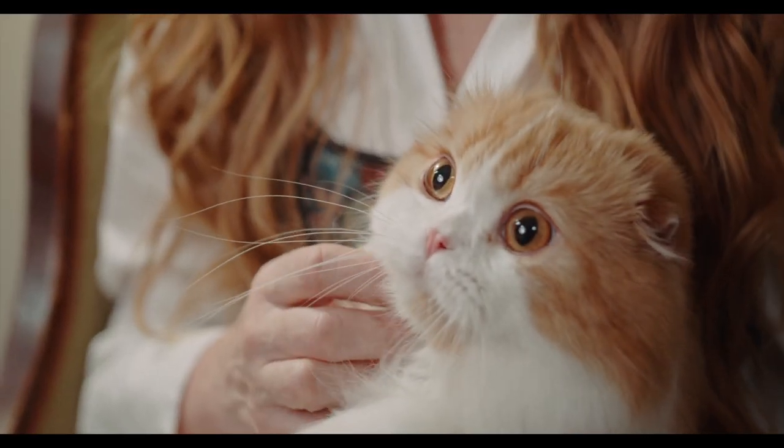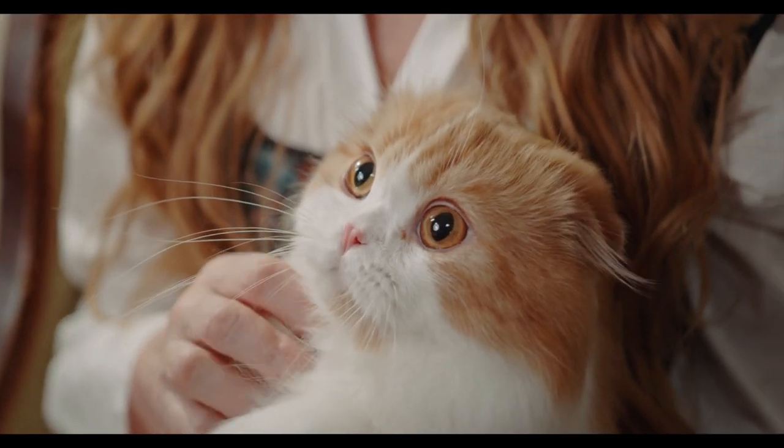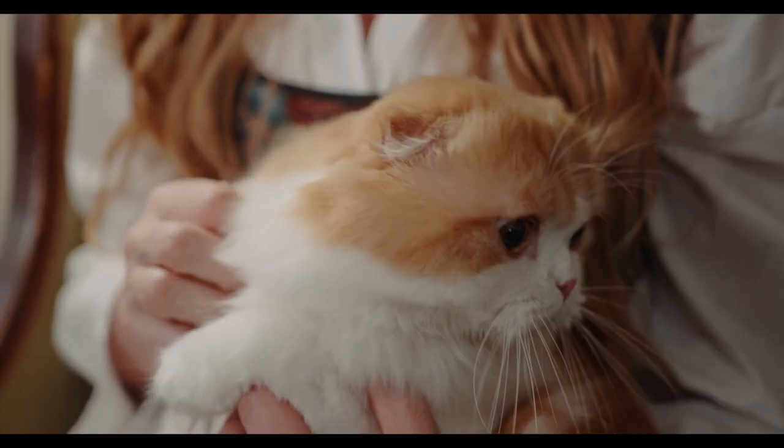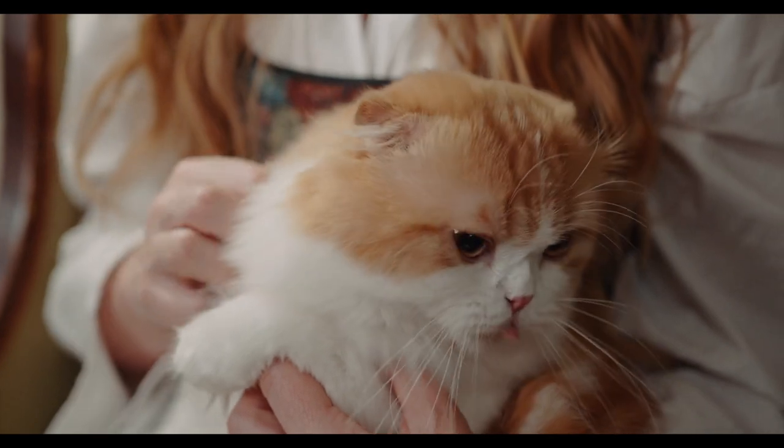In conclusion, the Persian cat is a beautiful and loving breed with a rich history. If you're thinking about getting a Persian cat, be sure to do your research and adopt from a reputable breeder or rescue organization.